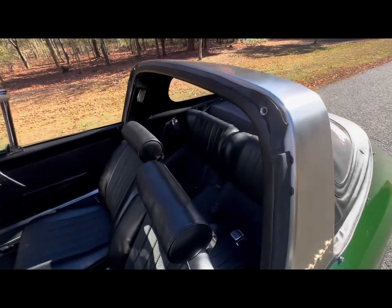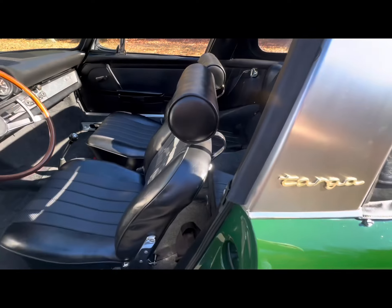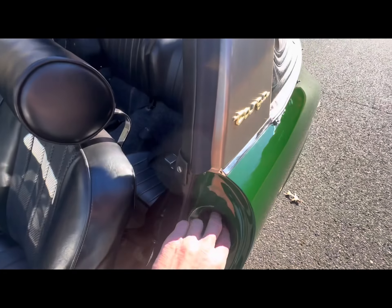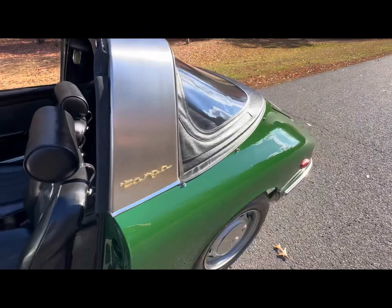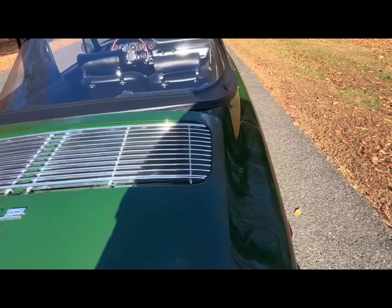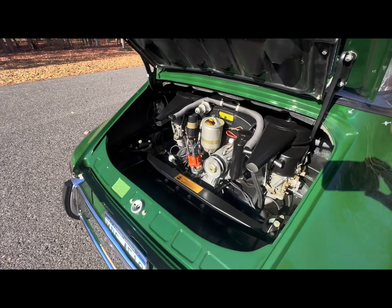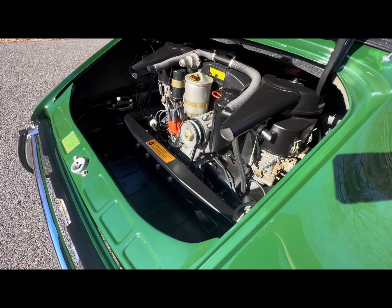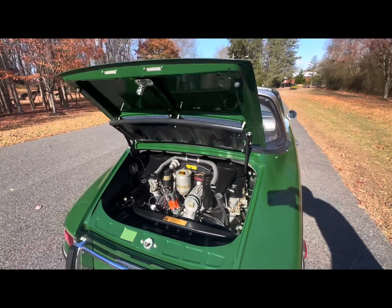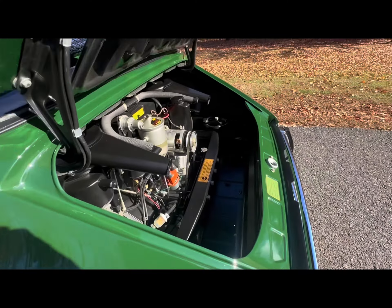The interior is absolutely gorgeous. Here's the engine bay — absolutely magnificent. The paint on this car is absolutely exquisite. I hate shooting videos in direct sunlight, but with this car I just wanted to bring out the color.